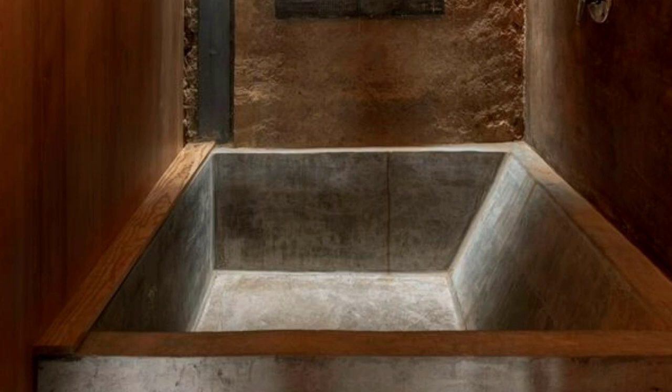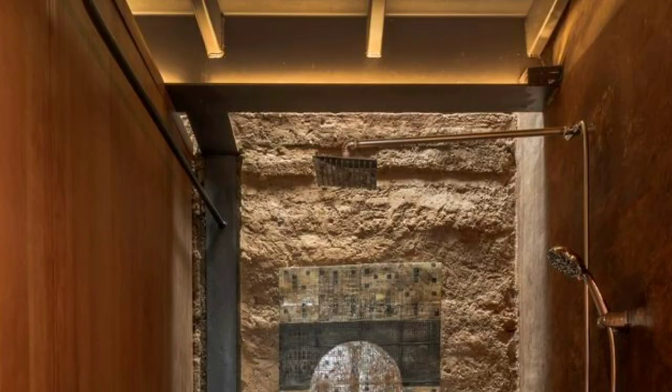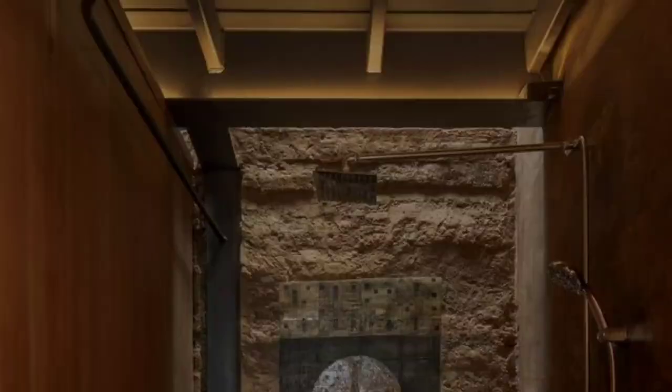Through a light steel structure, we manage to reinforce the construction and expand the spaces, whereas through sliding windows we lose the interior-exterior relationship of the project. The flamboyant tree is always the protagonist. All the visuals focus on its contemplation.